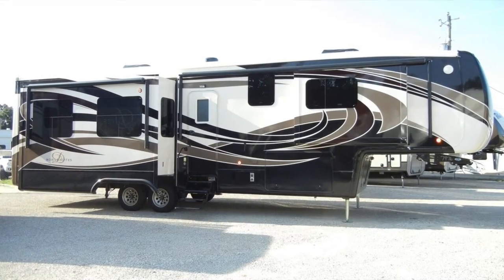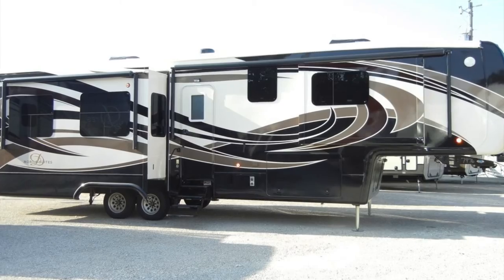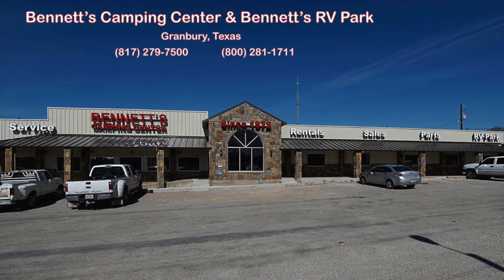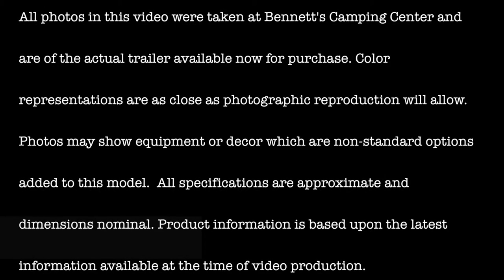We know you'll find this new 2016 Mobile Suites 38 RSSA deserves an up-close and personal look, so come by Bennett's Camping Center today, located in historic Granbury, Texas. All photos in this video were taken at Bennett's Camping Center and are of the actual trailer, available now for purchase.